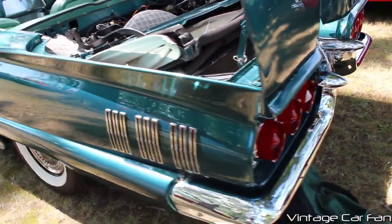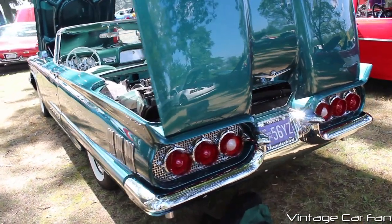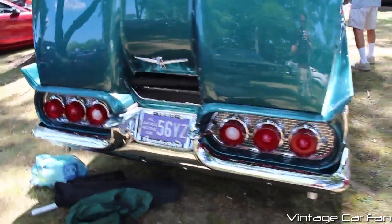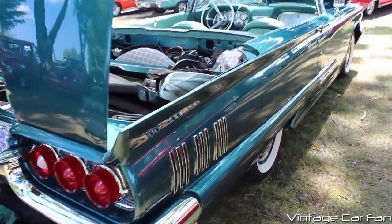Cool little rear fender garnishes there, and the 1960 Thunderbirds were the only year they had the three taillights in the back, instead of the two that you saw in the previous two years. Still had the fins here in 1960, although they were subdued a little bit, but still quite large. They look great.